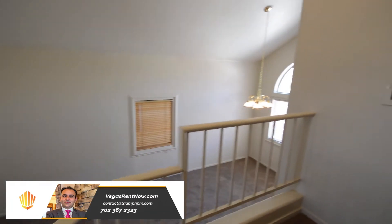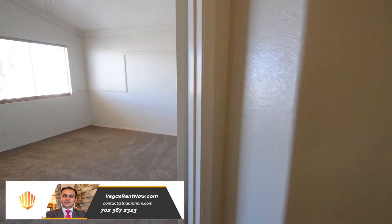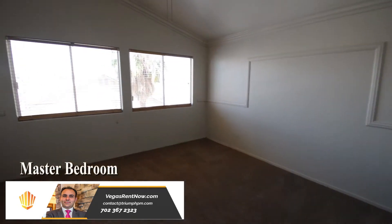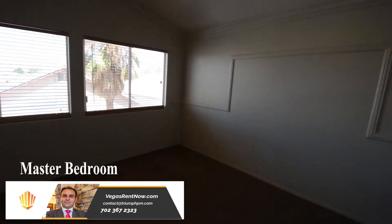The upstairs is carpeted and has three bedrooms and two bathrooms. The master bedroom is at the top of the stairs and has a vaulted ceiling, fan with light and window blinds.